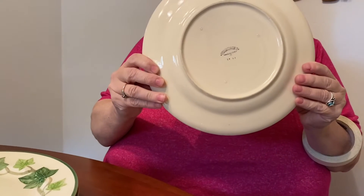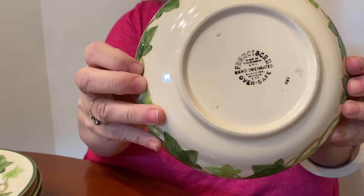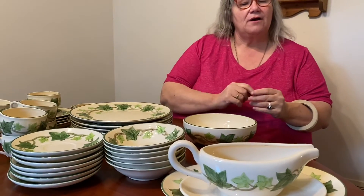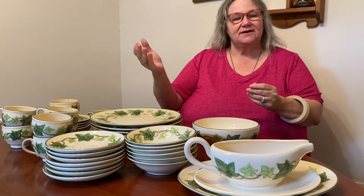It's got two different marks — both the old California marks, not the new or made in England. What we have is a service for six, plus a little bit of extras: a vegetable bowl, gravy boat with attached underplate, and a platter. So as you see — cereal bowls, bread and butter plates, dinner plates, cups and saucers, and some serving pieces. If you're looking for a nice set of dinnerware, then Liberty Borough is where you need to be this Saturday. Come see us.